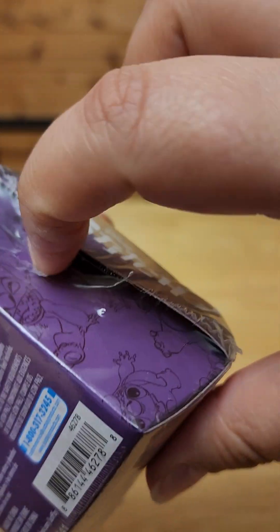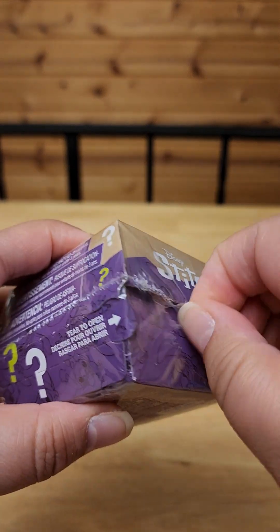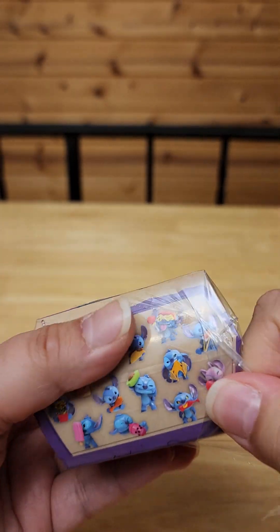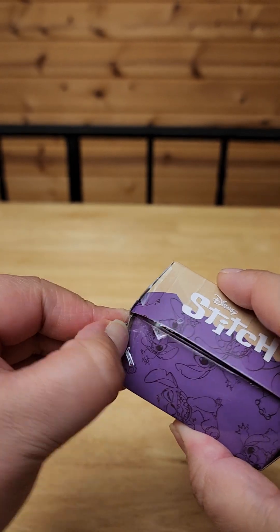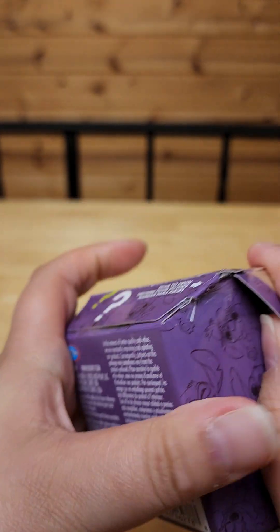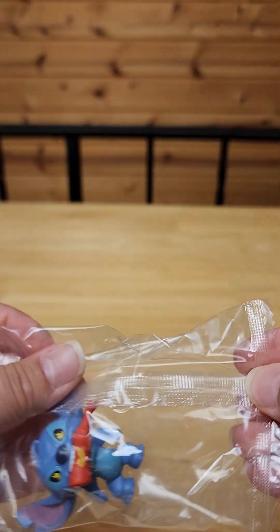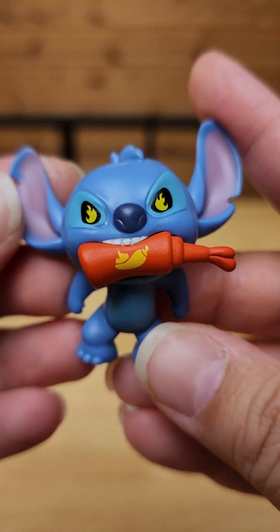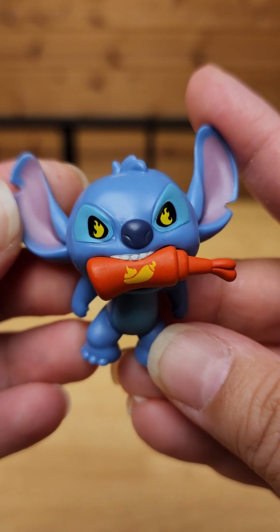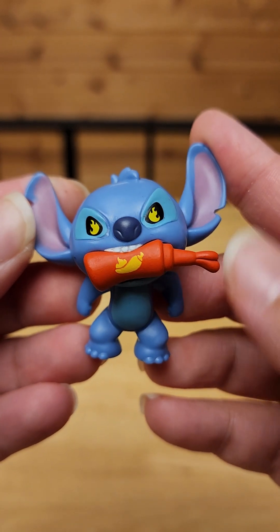I just lotioned up my hands so I'm a little slippery. Let's see who we got — I'm excited. Is this a tear to open? I'm just going to open it like this. Oh, look who we got. Looks like we got hot sauce stitch! Look at the little fire in his eyes. Oh my gosh, he's so cute.